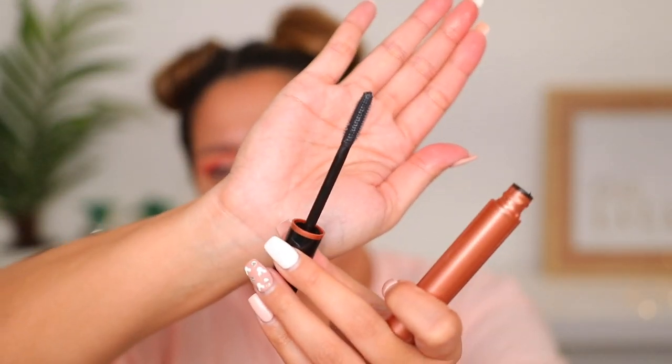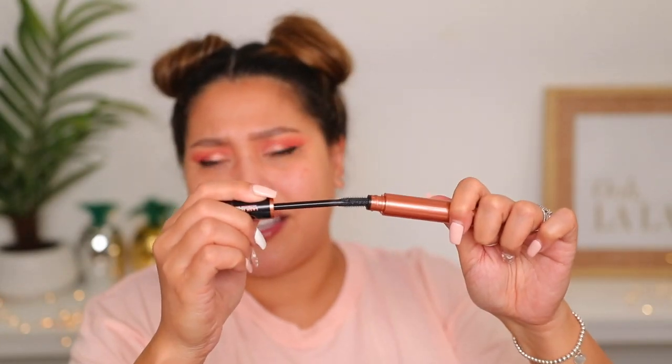I haven't tried an e.l.f. mascara in a long time. This is the e.l.f. Lash It Loud — it has little small teeth, a stronger wand with just a little bit of flex. My lashes are not the best, but I started using my lash serum recently, so I'm hoping in a couple weeks they'll be a little more full. I show that serum in my recent Amazon Beauty Favorites. I feel like it's not giving any volume, but it's separating and coating them.